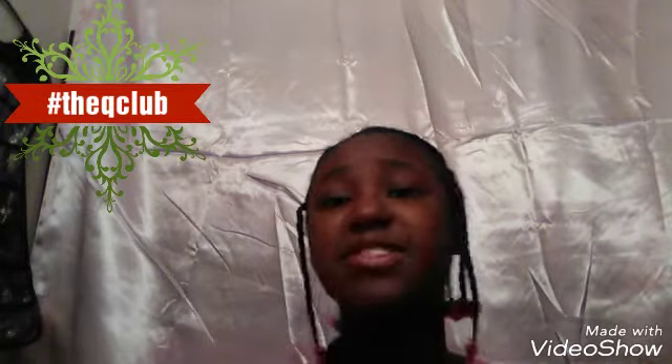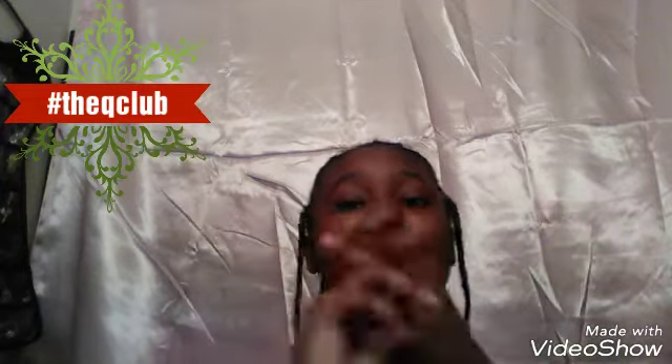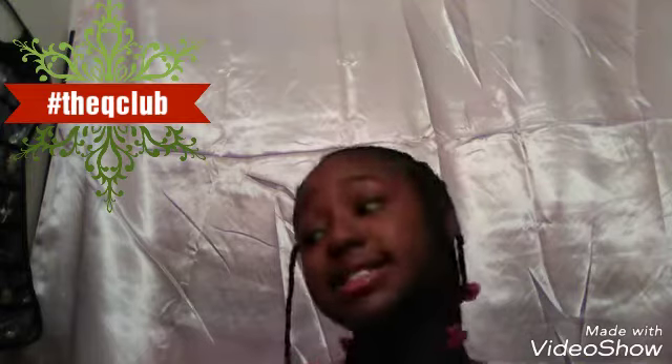That is all I'm going to be showing today. I really hope you enjoyed this video — if you did, please give it a big like and smash that subscribe button. Comment hashtag the Q Club for a shoutout in my next video. I love you guys so much — God bless you all, and I will see you all next time. Bye!